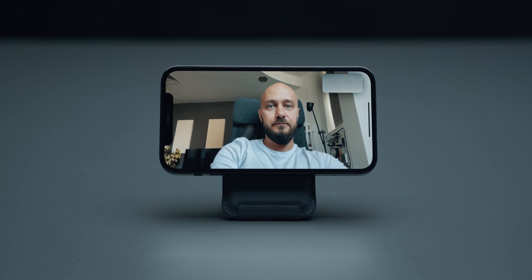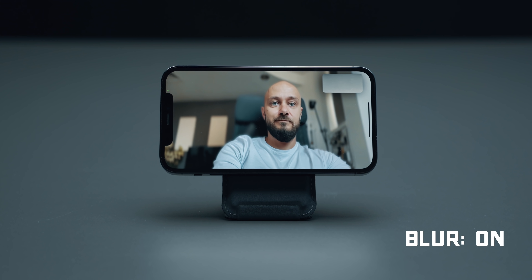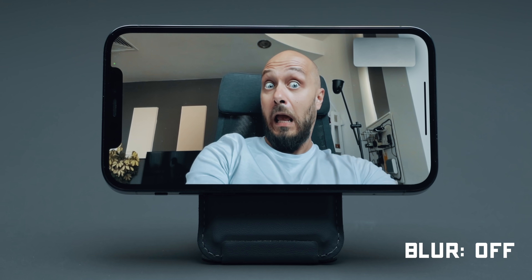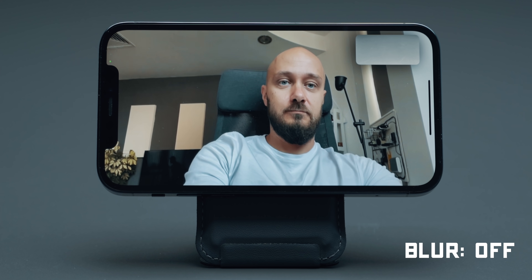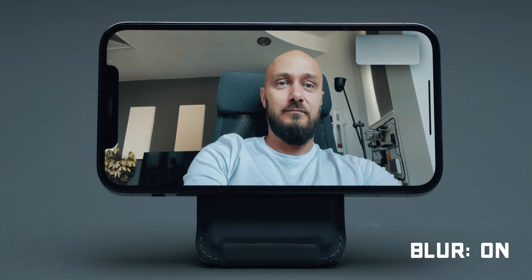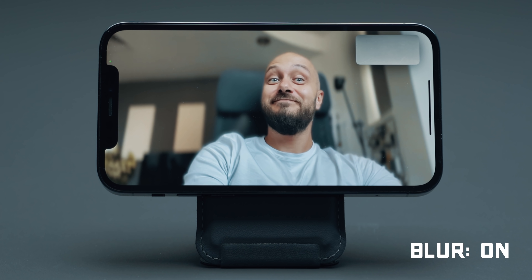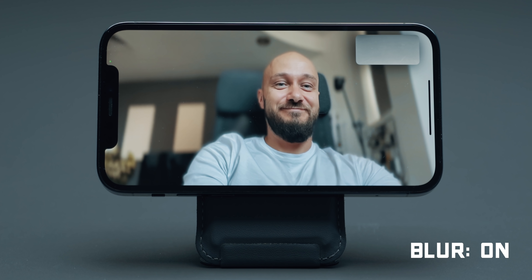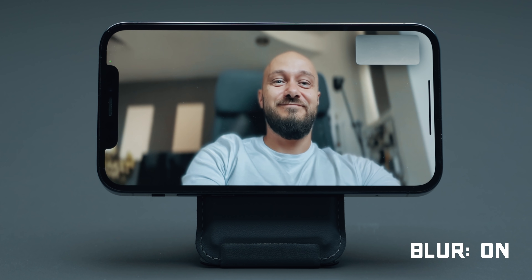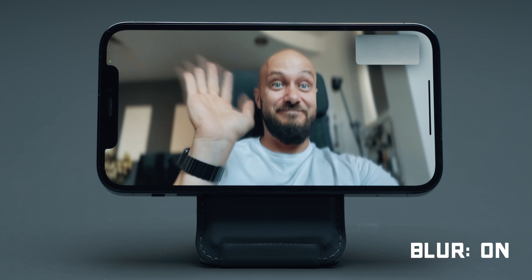Aside from spatial audio, FaceTime also gets another essential feature which is a blurred background. I know that many people were hyped at first by the wide-angle tracking camera of the iPad Pro, but I believe that the blurred background feature is something that benefits all parties on a call. Let's be honest, you don't want to have to tidy up the place before a call and the people on the other side don't want to see your mess anyway. On a single press of a button, everything becomes clean — or blurred, to be more precise.